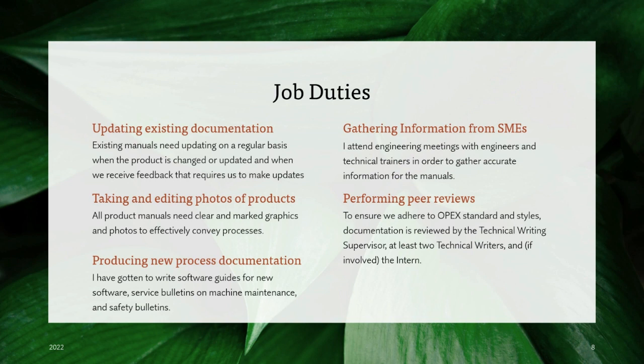My main duties are updating existing documentation, taking photos and editing photos of products, producing new process documentation whether that be for software or machinery, gathering information from subject matter experts, and performing peer reviews alongside the other technical writers.